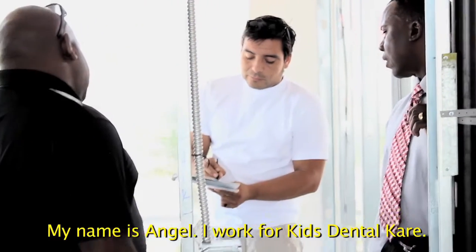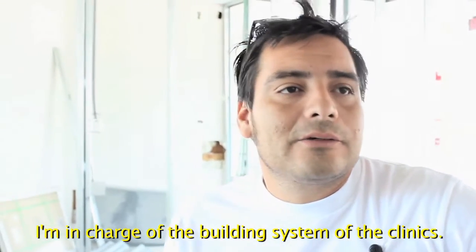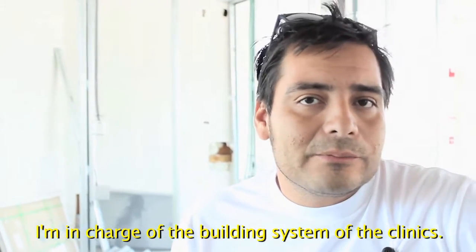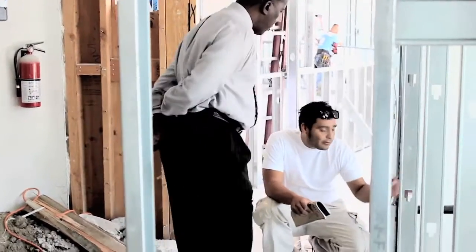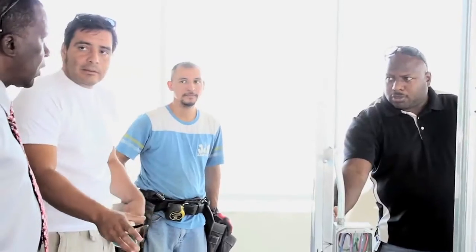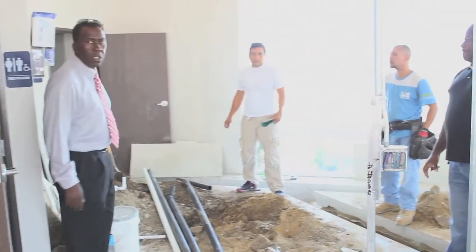My name is Angel. I work for Kid Dental Care and I'm responsible for the construction of the clinics — supervision and making sure that everything will be 100% good. Angel, being the project manager, knows how all of the Kid Dental Care offices are built. These guys are very important, especially when you're building out an office, because all of the phone lines, the Cat 5s, where everything is going to run — it has to be there before the walls go on.